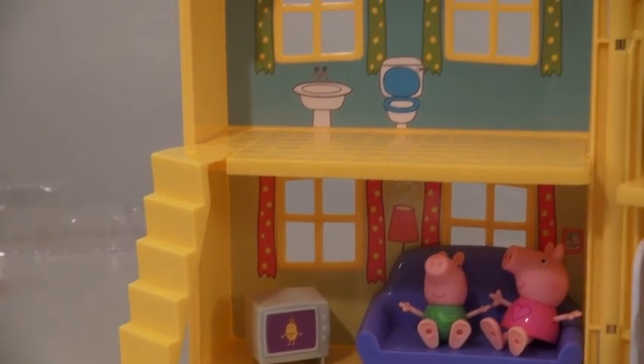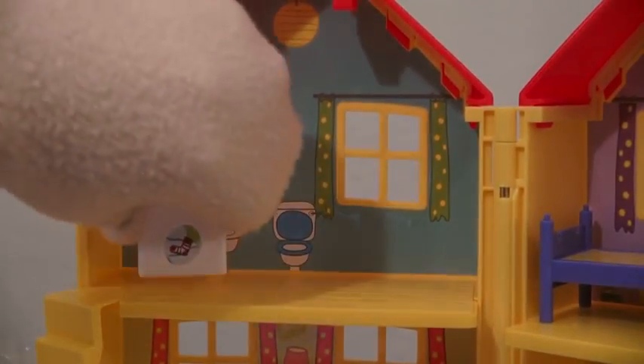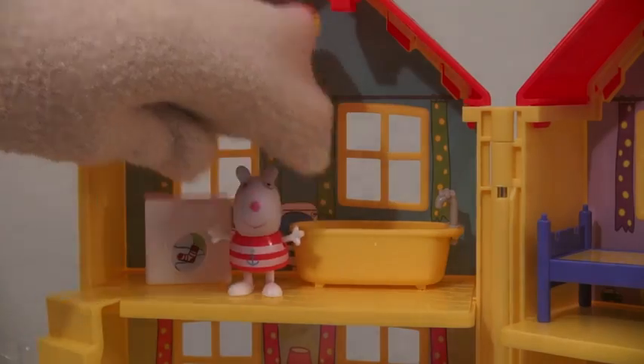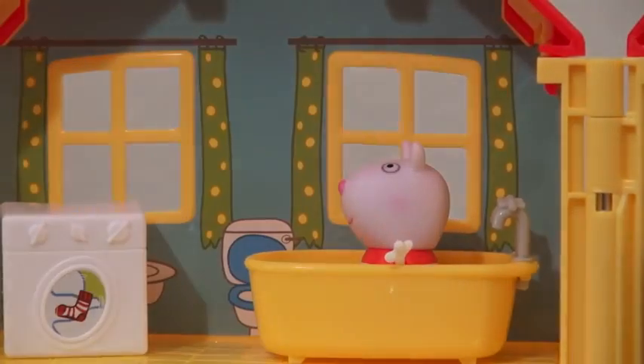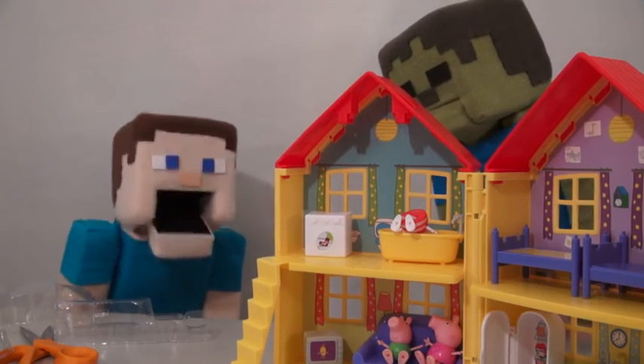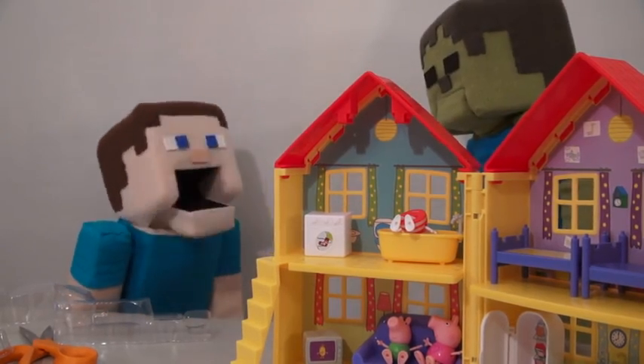If we go up the steps here, we then come to the bathroom! And this comes with a washer, a bathtub, and their friend Susie Sheep! Time to take a bath! Looks like Susie doesn't know how to swim — not funny!